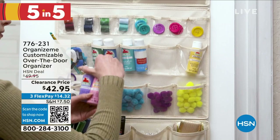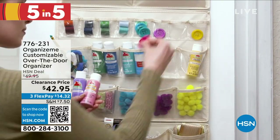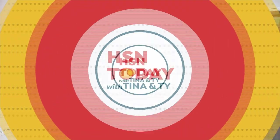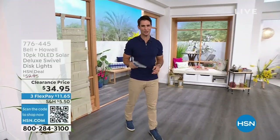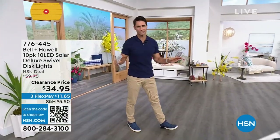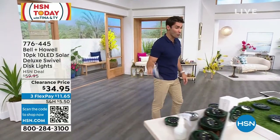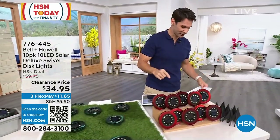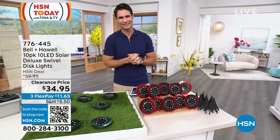That was five items in five minutes to help you get organized. Instead of getting overwhelmed, just pick one thing, maybe one or two, and say 'I'm going to organize that today.' I hope you found something you love. It is Customer Appreciation Month — and we couldn't do it without one of our ultimate customer favorites: the Bell & Howell disc lights.